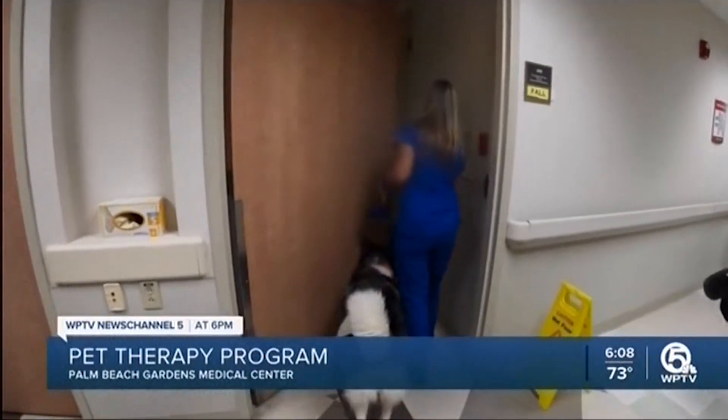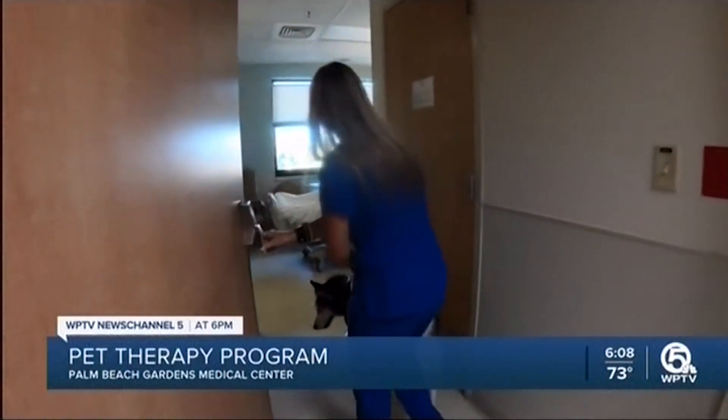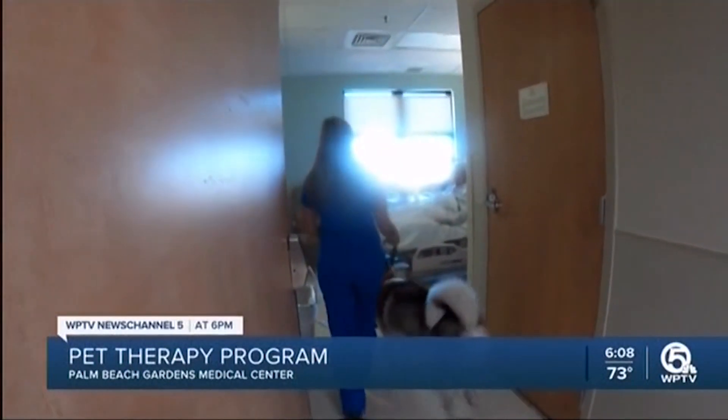Good morning. I'm here with Kubota. That's one of our most popular dogs — everybody knows him through the hospital.